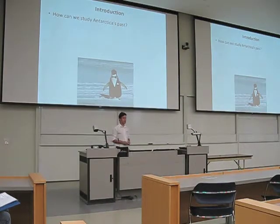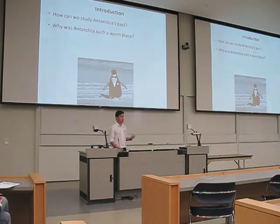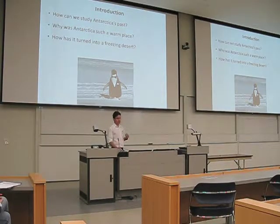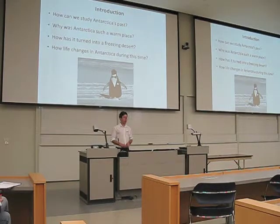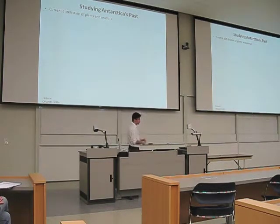One of my objectives here is to try to explain how we can study the past life in Antarctica, why it was such a warm place and so different from what it is today, how it turned into a cold desert, and how life changed in Antarctica during the past 145 million years. We actually study Antarctica's past by different methodologies, which include using the current distribution of different species of animals and plants — seeing the distribution of species present in South America and Australia, which were connected to Antarctica, to learn which animals perhaps inhabited Antarctica in the past.